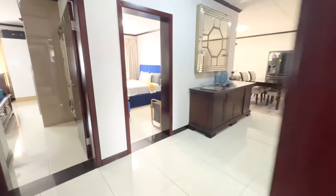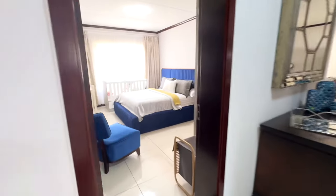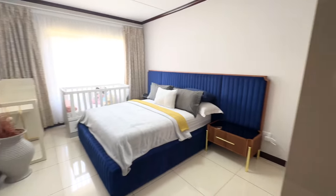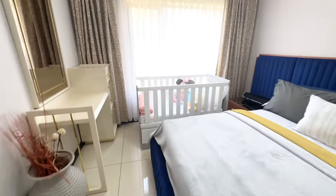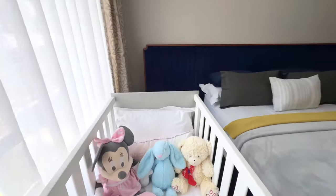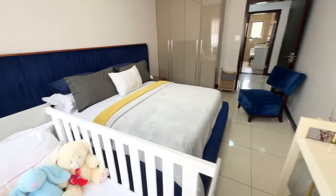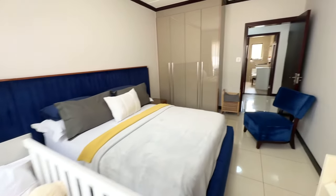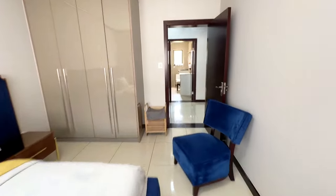Let's have a look at the second bedroom. It's nice and spacious, again with a lot of natural light. This is obviously where the little baby is sleeping. You can see the room is very spacious even with a cot. It has built-in cupboards, it's tiled, very neat and well maintained.